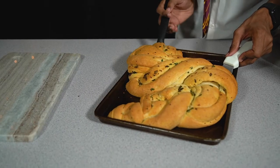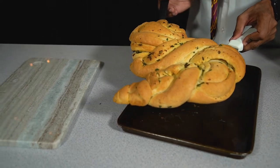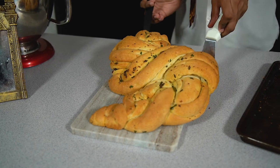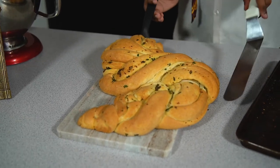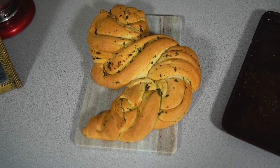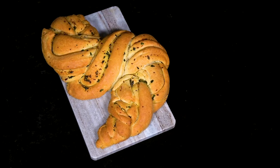Once it's lovely and golden brown and you can smell all of those wonderful garlic aromas in your kitchen, remove it from the oven and leave it to cool slightly on the tray for about 10 minutes. Once it's firmed up, transfer it onto your serving board and your garlic bread babka is ready to go.